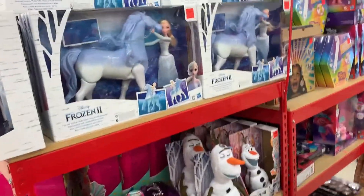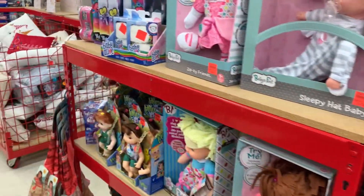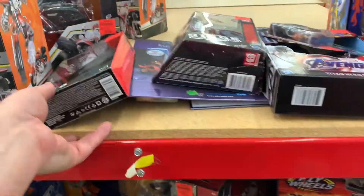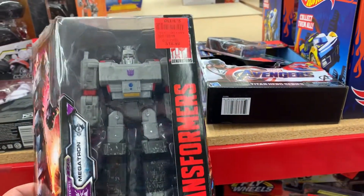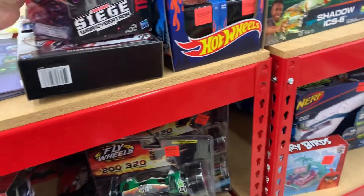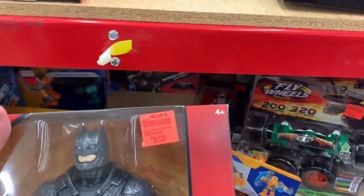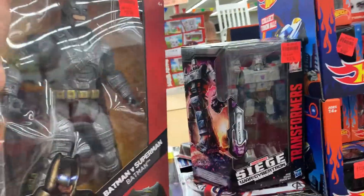Oh, these are all troll stuff. Oh Megatron — how much is Megatron? 20 dollars. I don't know if I want to pay that much for that. And he's seven dollars — what the crap? He's bigger, how come he's cheaper?